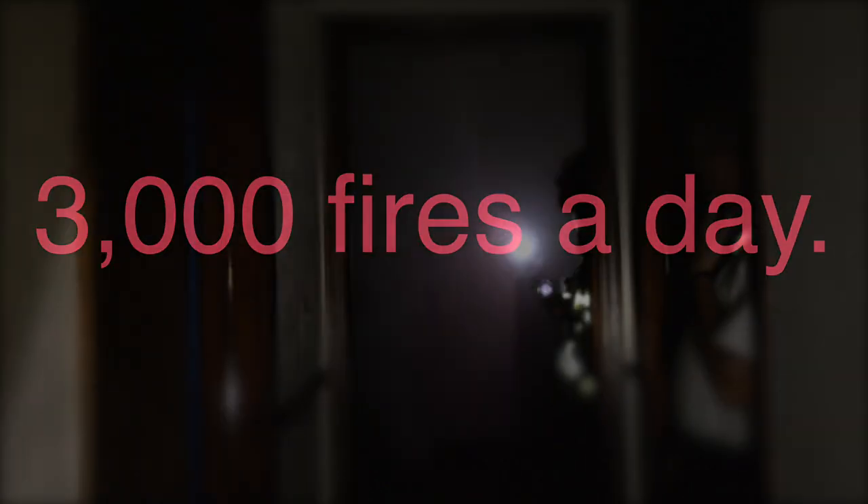Did you know in 2014 there were more than 1,200,000 home fires? That's more than 3,000 fires a day in the U.S. I bet many of those fires could have been prevented if the home had the right type of smoke detection.